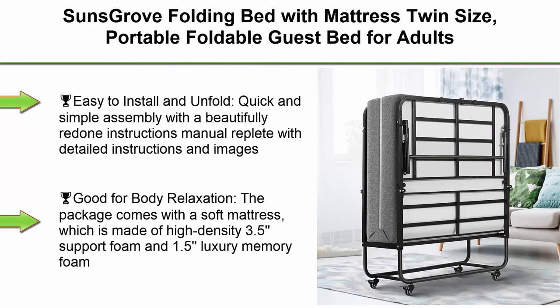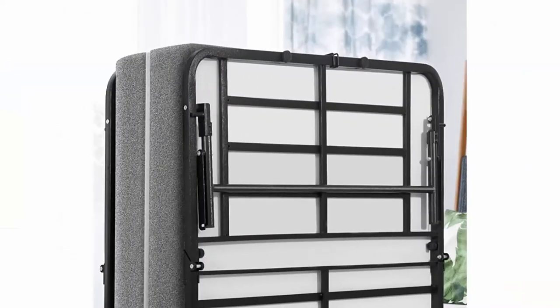Top 4: Sun's Grove folding bed with mattress, twin size, portable foldable guest bed for adults, roll-away bed with memory foam mattress, space-saving fold-up metal frame. 75 inches x 38 inches, twin.